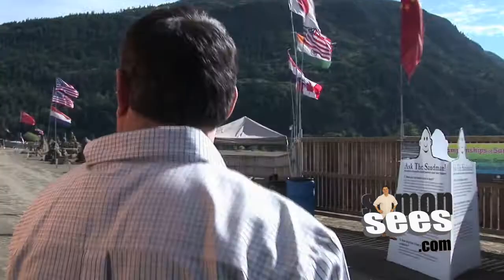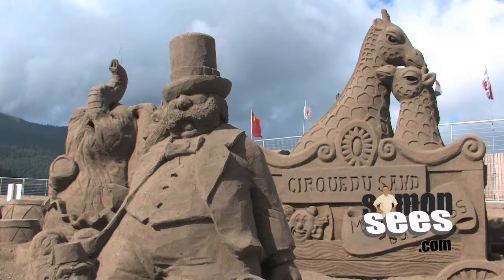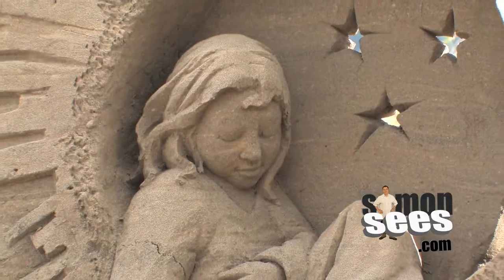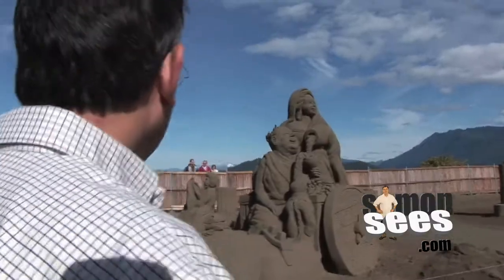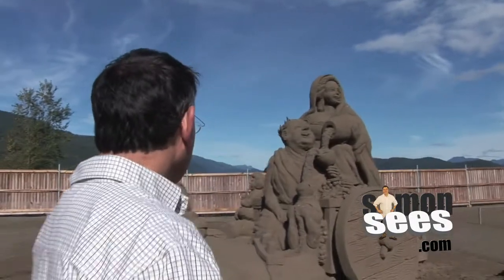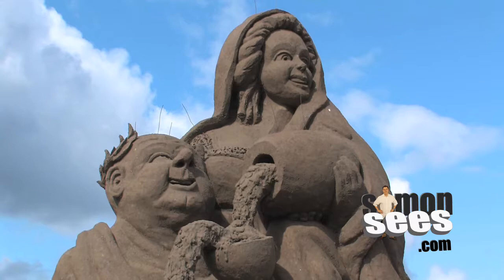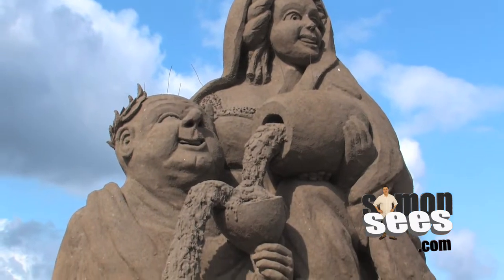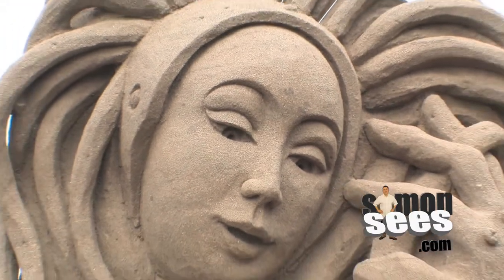What a beautiful beach Harrison has — sand perfect for sandcastles. We're at the tournament of champions area at the Harrison Sandcastle Competition and it just blows you away. We've got water flowing out of pictures here and the characters' faces. I just cannot imagine how you learn to craft sand like that.